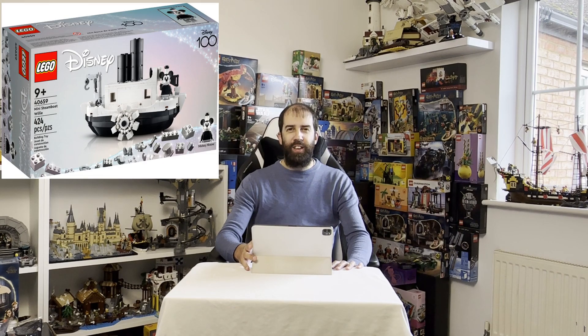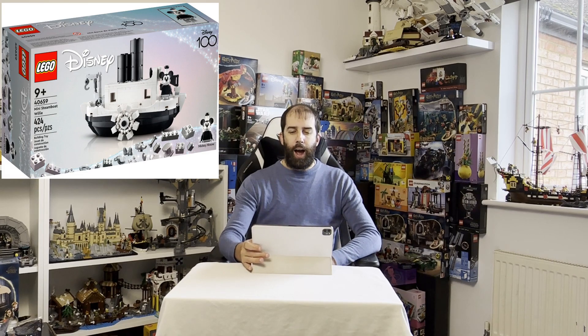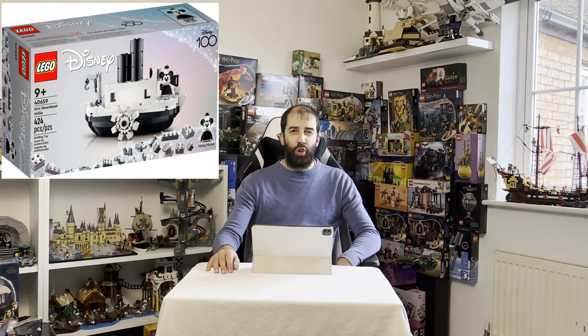The first is the Mini Steamboat Willie set. This one was available for the last two weeks or so at the Disney Store, but it has now come to LEGO. In order to get this you need to spend a minimum of £95, $100, or €100, but this must be on Disney sets, Marvel, or Star Wars. You do get quite a lot of choice. You can buy the Hocus Pocus House — that forms part of the minimum requirement. I'm not sure if the Indiana Jones sets do; you may want to try those.